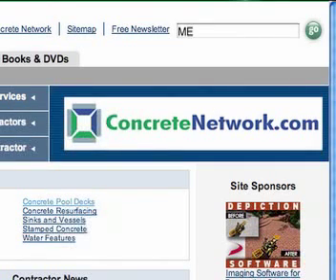For more information, visit Concretenetwork.com and search Mexico. Muy bueno!